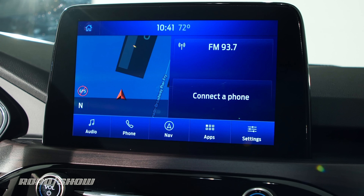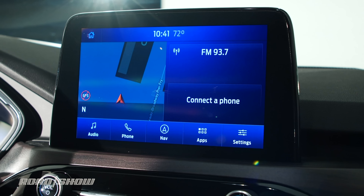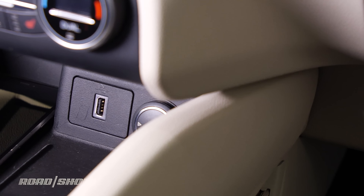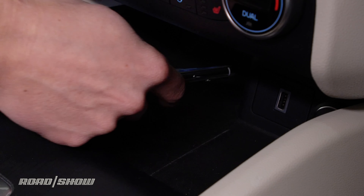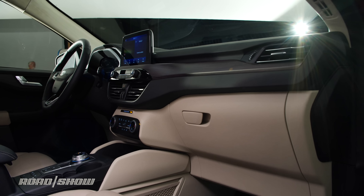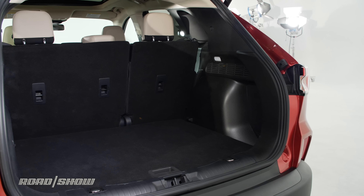On the infotainment side of things, there's a standard 4G LTE Wi-Fi hotspot, and an 8-inch touchscreen with SYNC 3 is optional, as is B&O Premium Audio. USB-A, USB-C, and wireless charging will all be along for the ride. Most importantly, the new cabin just looks and feels nicer, and the sliding second-row seats allow for the prioritizing of people or cargo.